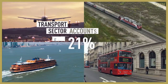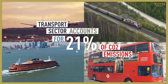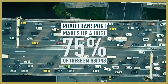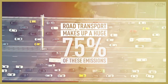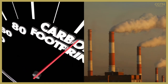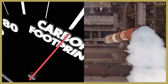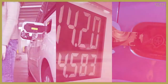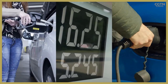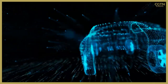The transport sector accounts for 21% of global CO2 emissions, and road transport makes up a huge 75% of these. The world is scrambling to cut greenhouse gas emissions and tackle climate change by limiting global temperature rises to 1.5 degrees Celsius this century. One way some governments are planning to do this is by phasing out polluting petrol and diesel cars, and even hybrid cars, in favour of all-electric vehicles, or EVs.